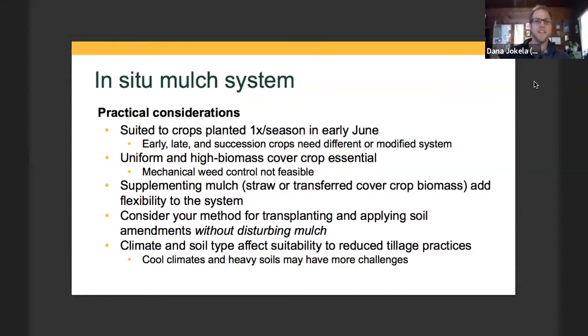A uniform and high biomass cover crop is essential — Jan said 'a perfect cover crop.' If you're coming in with a sparse or late-planted cover crop that only germinated in late October, it's probably not going to work. Increasingly, I feel that having some way to supplement mulch is a pretty key factor for making this a versatile system at our scale — whether that's transferred cover crop biomass, as Jan discussed, or simply straw or other baled biomass distributed onto the field — to increase the chances of success year to year.